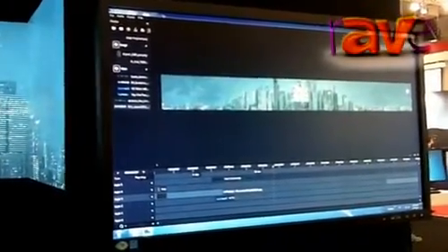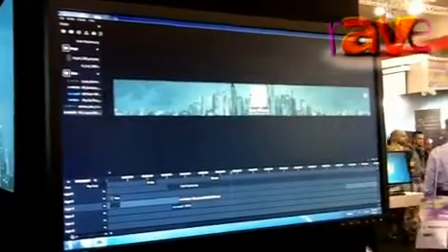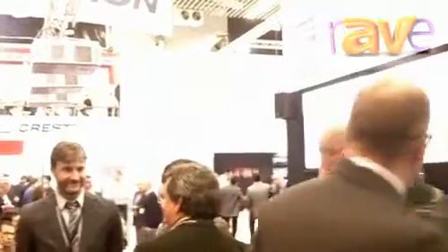Very, very powerful platform. If you're at ISE 2013, then I strongly recommend you come down and take part in one of the demonstrations that are running every 15 minutes, where the presenter will actually go into the system in a lot more detail, and you can get a very good idea about just how powerful this system is.